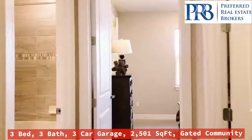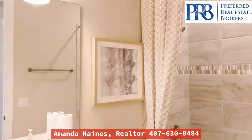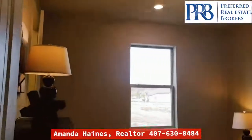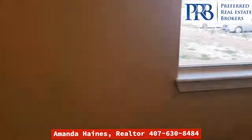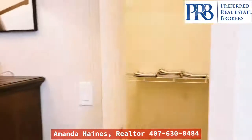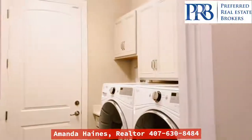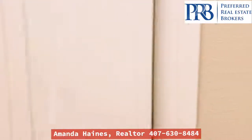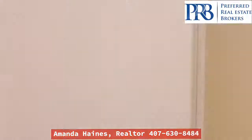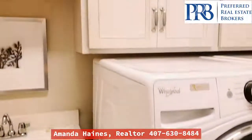I'll take you over here to the full-size bathroom. Bedroom over here. Closet. And your laundry room, leading out to the garage. Let your garage out here. Nice sink next to your washer and dryer, and some cabinets.